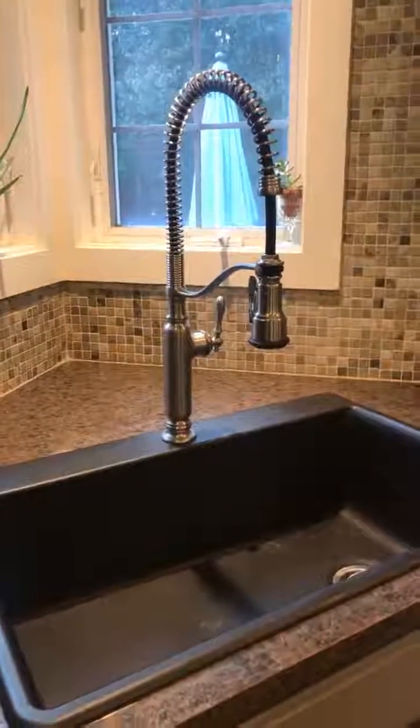Another thing that is really awesome about this property are these floors. They recently put these down and they look great — they really complete the look in here.